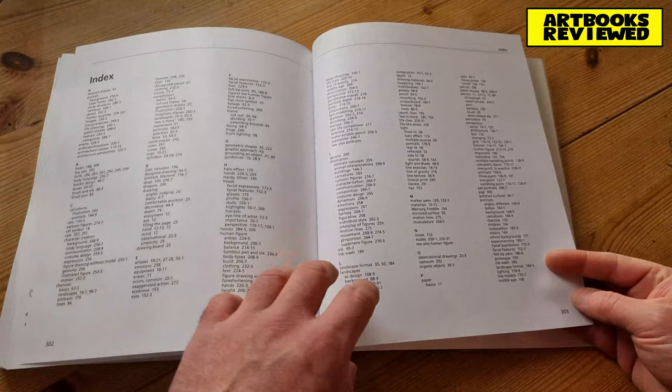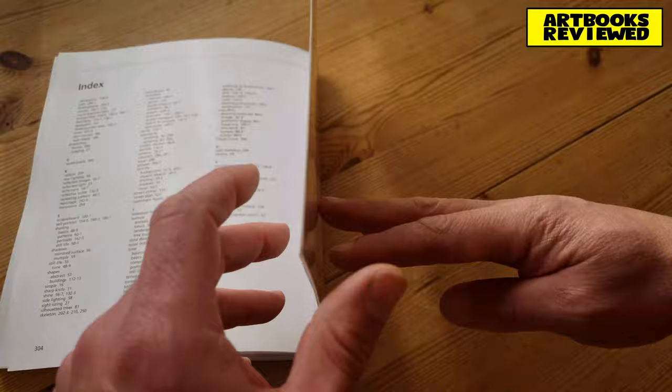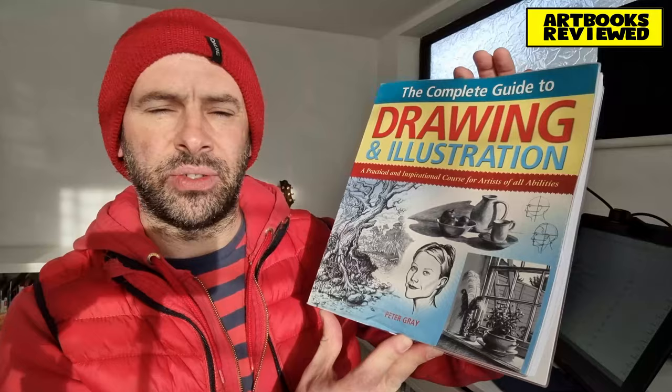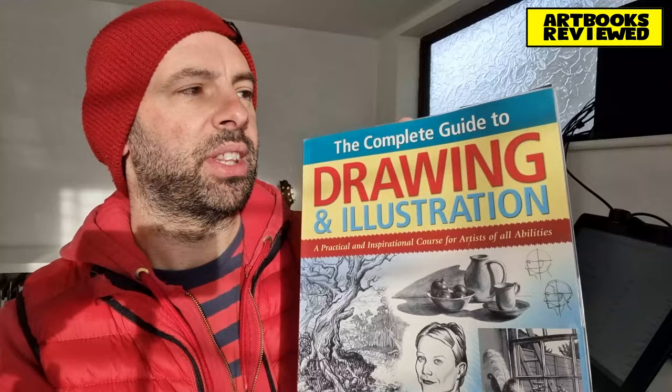There's the index — it's quite long because it's quite a long book, just over 300 pages. And that brings us to the end of this video. We've had a look through this book — it's very good, lots in there to learn from, and some really clear practical advice for any budding illustrators. Hope you enjoyed the video, we'll see you next time.